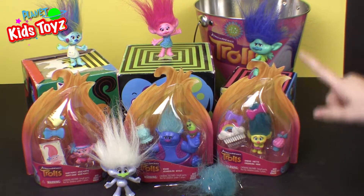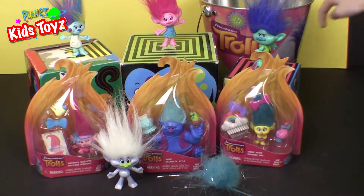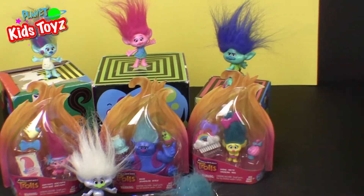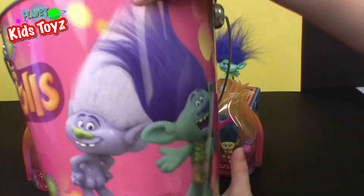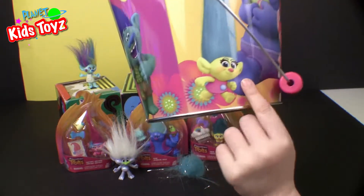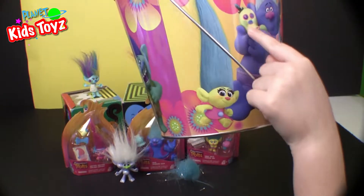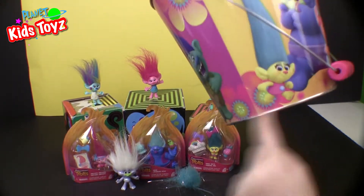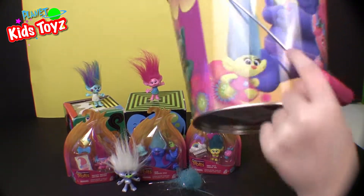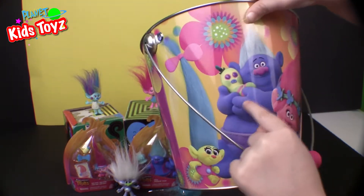So we are going to open these three characters. There's Diamond, Branch, and I forgot what this one's name is. Let me turn into a Smidge — oh, Smidge! And also there's Mr. Tinkles, the one that the video's holding.